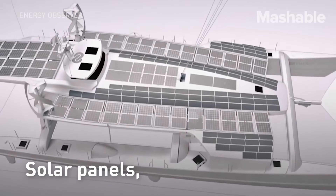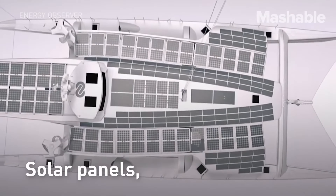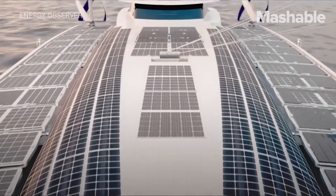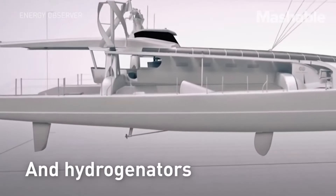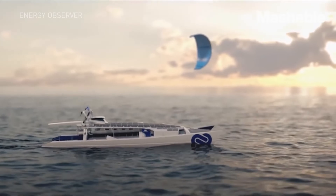Whether used for cargo, passenger transport, or research, this next-gen vessel represents a major step toward carbon-neutral shipping, paving the way for a cleaner, greener future on the seas.